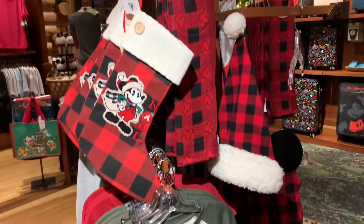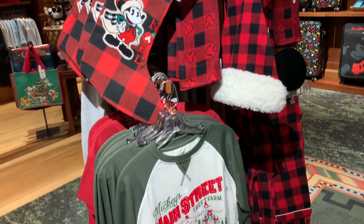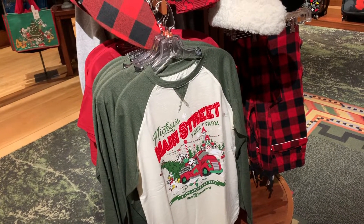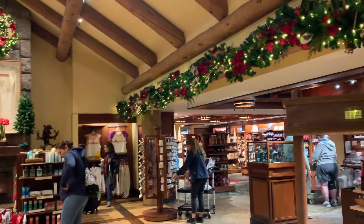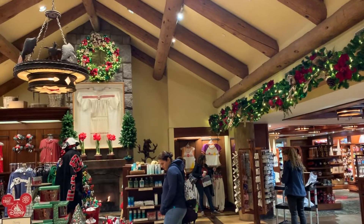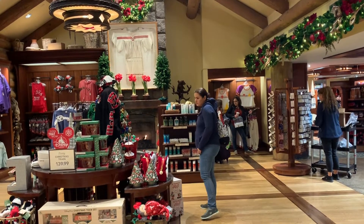That scarf is cute — I don't remember seeing that before. There's Jeff's shirt that he wanted. They have the store all decorated with a little fireplace over here. I don't think I've ever noticed that fireplace before — that's pretty cool.